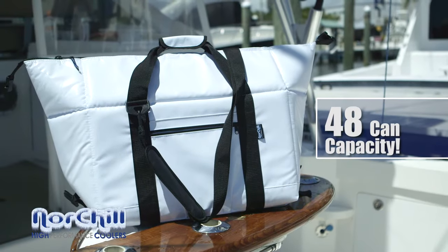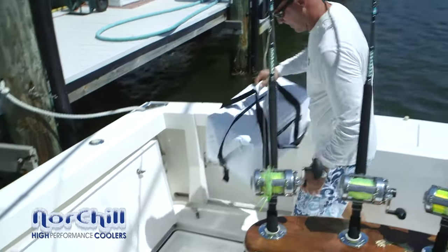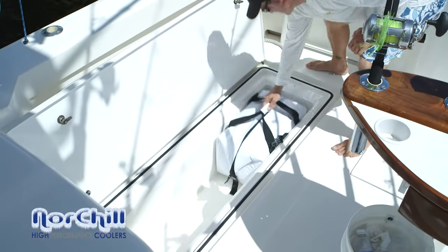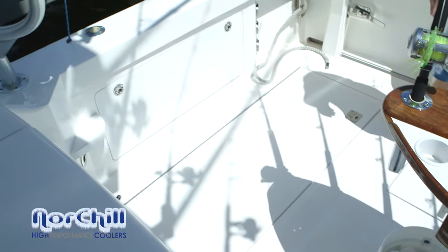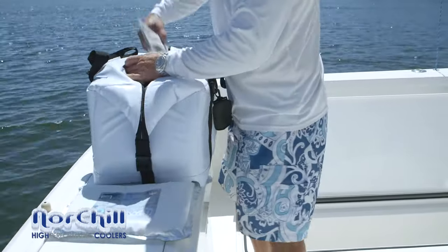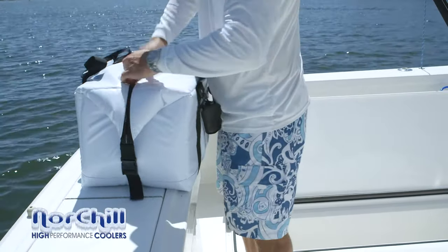Our large boat bag is our heavyweight champion. With a 48-can capacity, it can be packed full of food or drinks for a boat full of friends and family, stored in a fish box keeping ice frozen for the next big catch, or stocked full of bait with a Nort Shell zero-degree freezer pack to keep contents frozen for days.